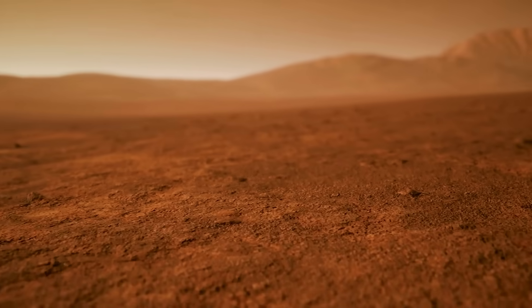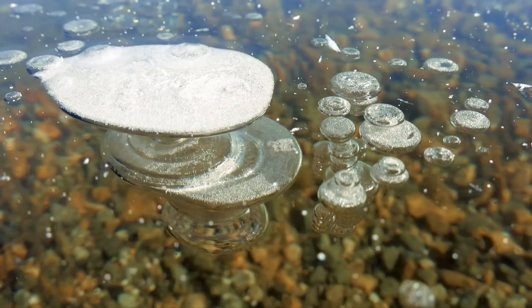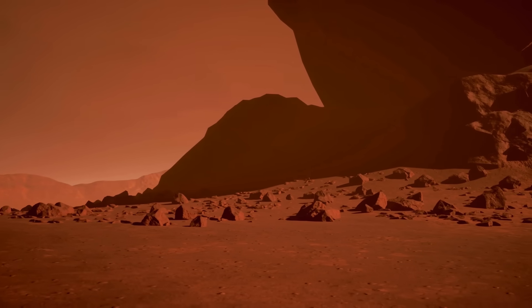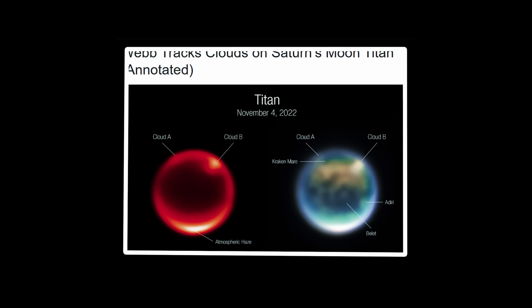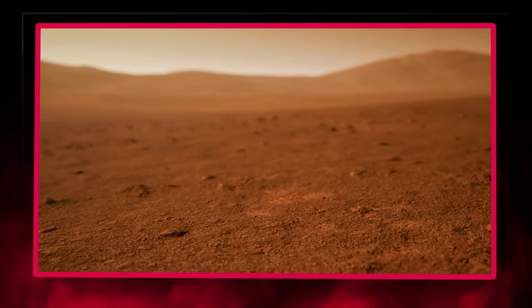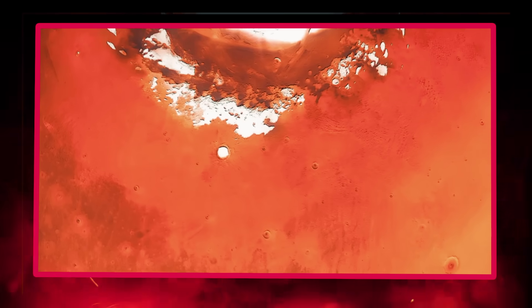Titan: Earth's eerie twin in the outer solar system. Imagine a world where mountains of ice rise like granite peaks, rivers flow not with liquid water but with liquid methane, and the sky is perpetually shrouded in a thick orange haze. Welcome to Titan, Saturn's largest moon and perhaps the most Earth-like yet fundamentally alien world in our solar system. Titan stands alone among moons with its substantial atmosphere, remarkably four times denser than Earth's, creating weather patterns and geological features that mirror our home planet in ways that have astounded scientists.